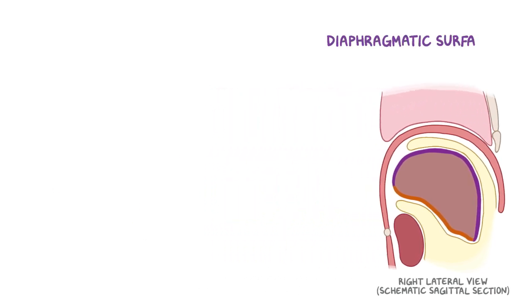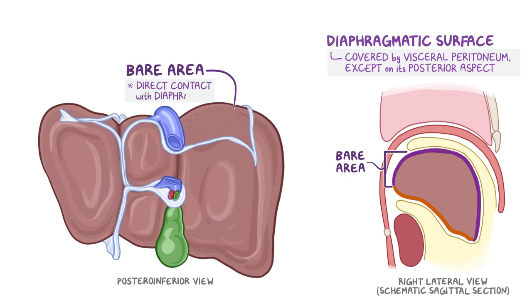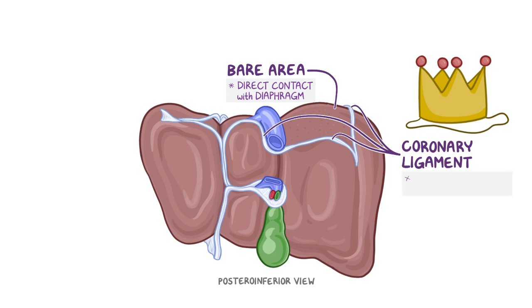The diaphragmatic surface is covered by visceral peritoneum, except on its posterior aspect, which is known as the bare area. The bare area of the liver is in direct contact with the diaphragm; however, it is surrounded by reflections of the visceral peritoneum which form the upper and lower layers of the coronary ligament. Coronary means crown, so this ligament surrounds the superior surface of the liver like a crown.